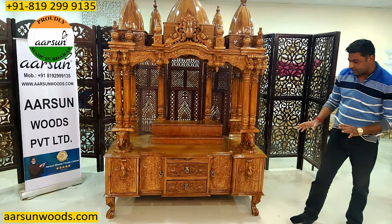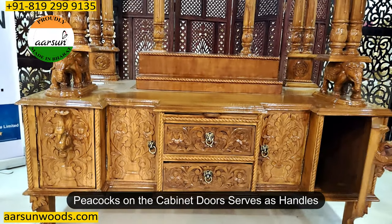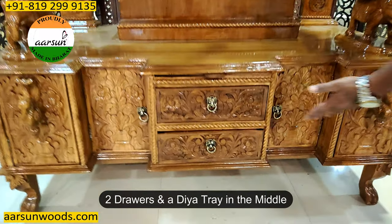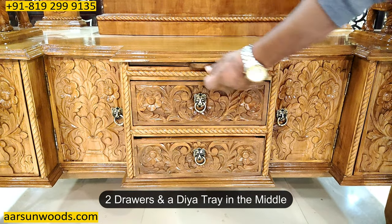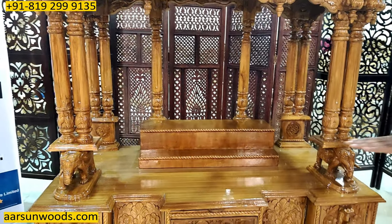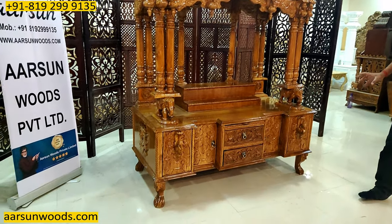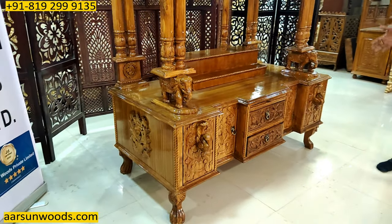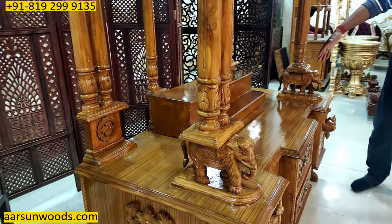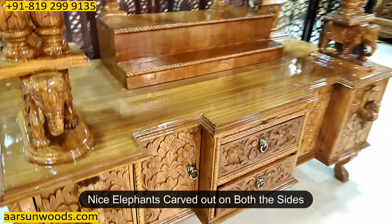It has got two peacock designs on the sides, and this is an open cabinet — the peacocks serve as handles. Hold it and pull it out to both sides. Then it has two drawers in the middle, a pullout tray here, and two drawers here. The height of the platform as mentioned is two feet from the ground. It has a nice elephant on both sides — two elephants.